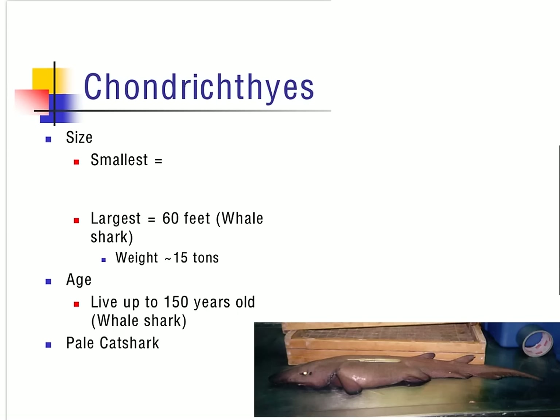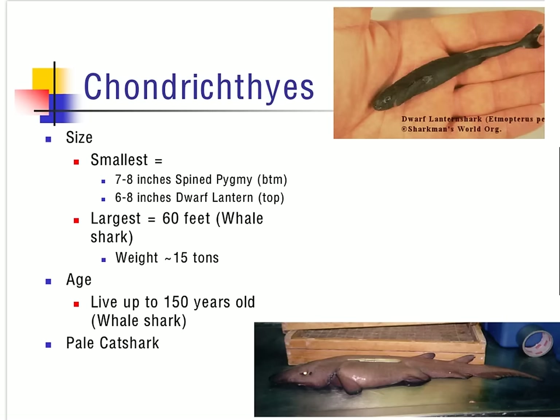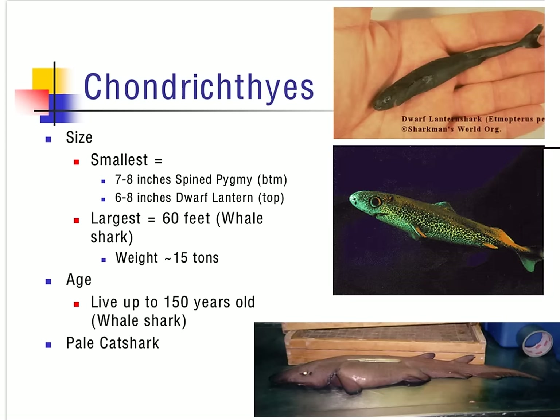Sharks range from a variety of sizes. The smallest size of a shark ranges from six to eight inches. Two sharks competing for the title of smallest are the dwarf lantern and the spined pygmy. The largest shark on record is the whale shark. Sharks can live up to about 150 years; however, the average range for most sharks in the wild is 20 to 30 years. Provided is a picture of a pale cat shark — notice how the eyes reflect.